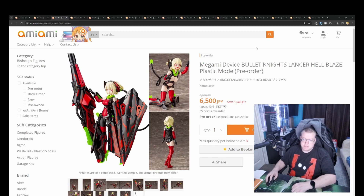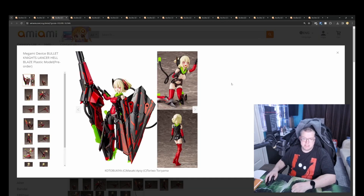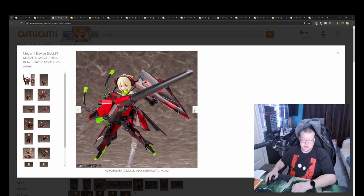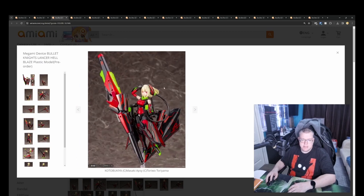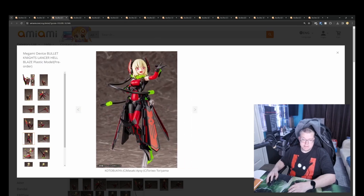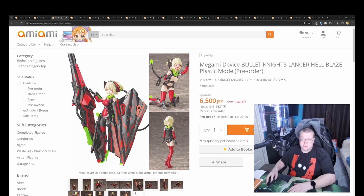Megami Device Bullet Knights Lancer Hellblaze plastic model by Kotobukiya for 6500 yen. My friend likes these Megami Devices — he's got quite a few of them, so I can understand why, having these girls in poseable metal-framed armor all sci-fi'd up. Being poseable and just looking really good overall, I can definitely see why he likes these.